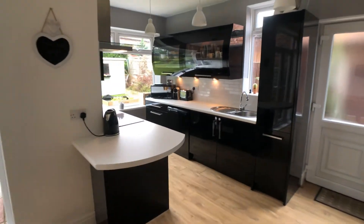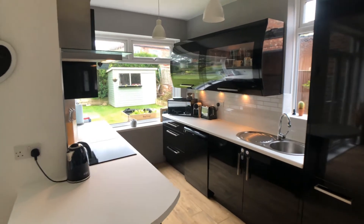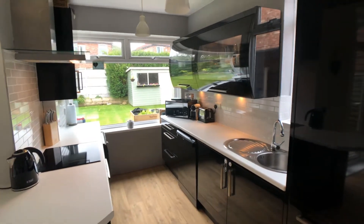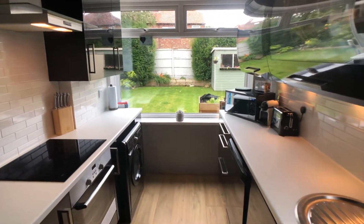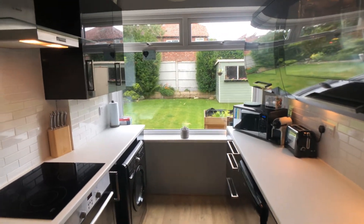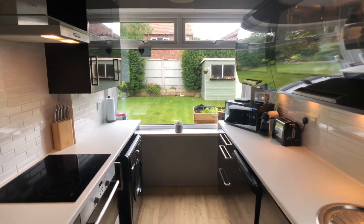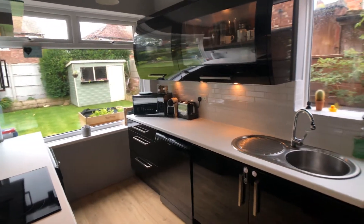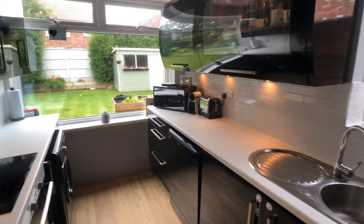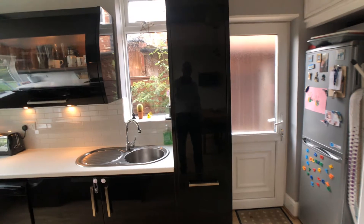Kitchen area fitted with modern high gloss black units with integrated Bosch electric oven, halogen hob, space and plumbing for a dishwasher and washing machine, and space for a fridge freezer.